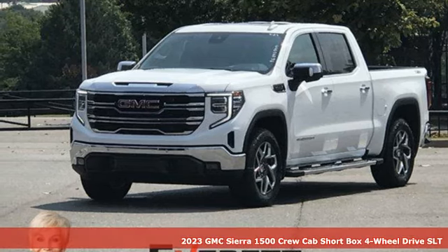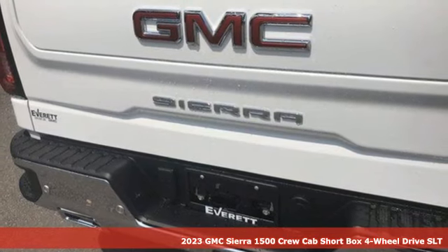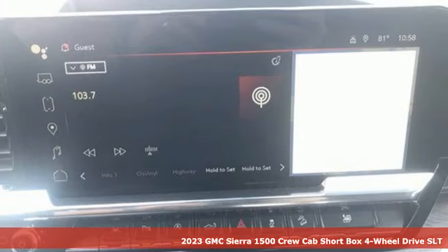It's a 2023 GMC Sierra 1500. GMC — it's not just a vehicle, it's a professional grade tool.